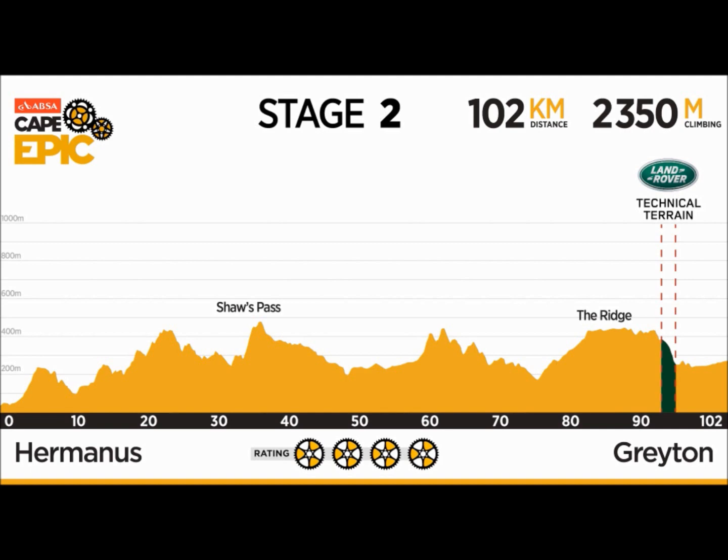Stage 2 of the ABSA Cape Epic takes riders north to the new race village in the quaint village of Greyton, with some fierce climbs along the way. The day's endeavors begin with another leg-warming spin up Rotary Way and part of the 9-1-1 climb — the bit with the logs across, which is so difficult to negotiate. There are many more uphills to come.